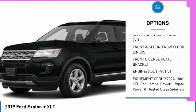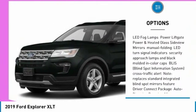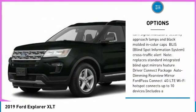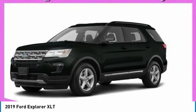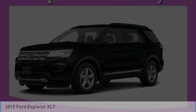Keyless entry, steering wheel audio controls, power passenger seat, anti-lock braking system, leather wrapped steering wheel, Bluetooth, power steering, adjustable steering wheel, cruise control, keyless start. Come take a test drive today.